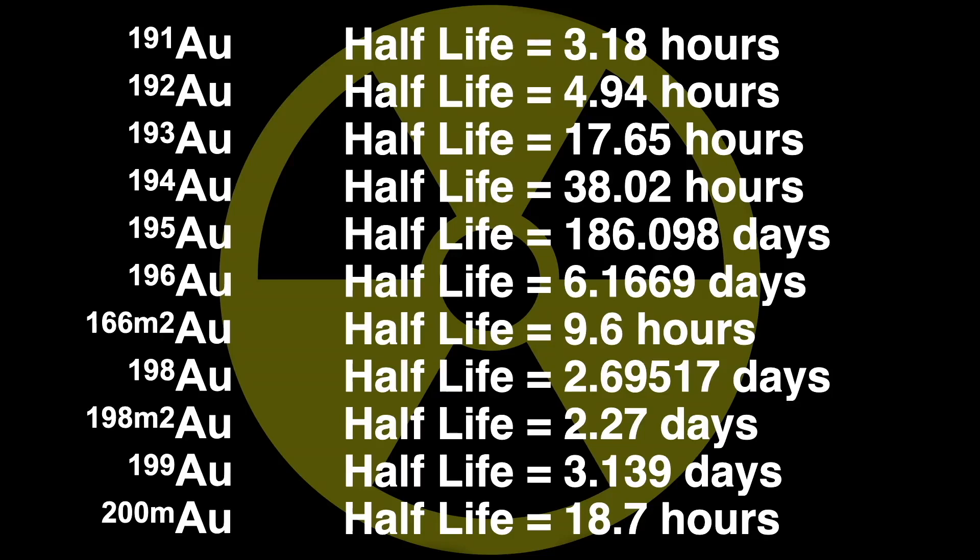The isotope of gold with the longest half-life is gold-195, with a half-life of only 186.098 days. Unlike many of the elements we've seen so far, there are no really long-lived isotopes of gold.